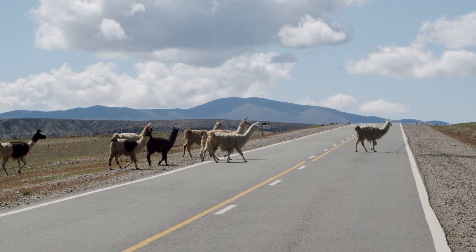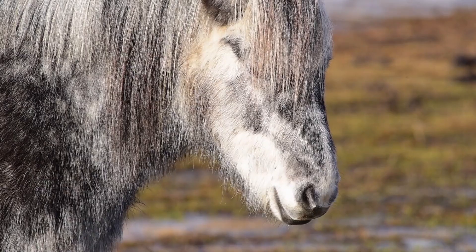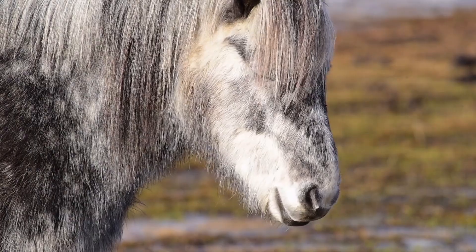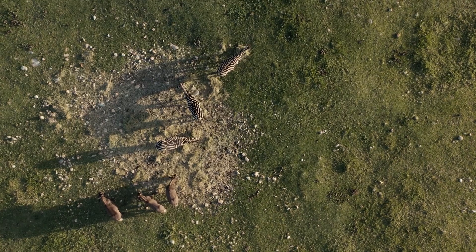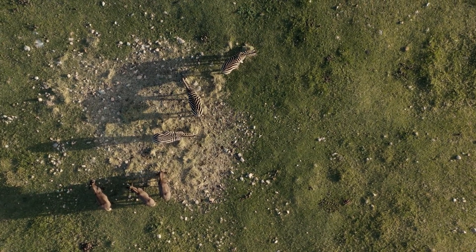Wildlife encounters are common on the Ring Road, and we're fortunate to witness the grace and beauty of Icelandic horses and the elusive reindeer as they roam freely in their natural habitats. It's a reminder of the harmony between nature and wildlife in this remarkable land.